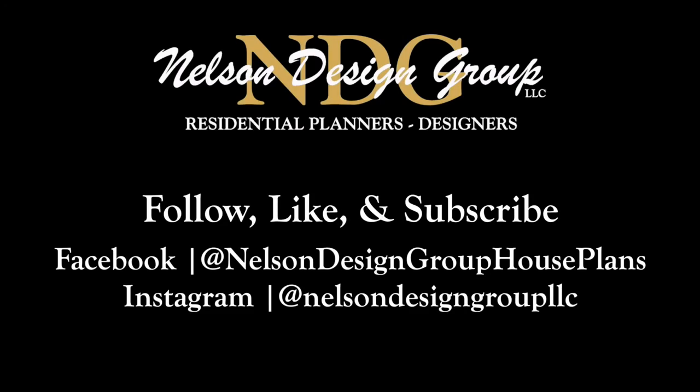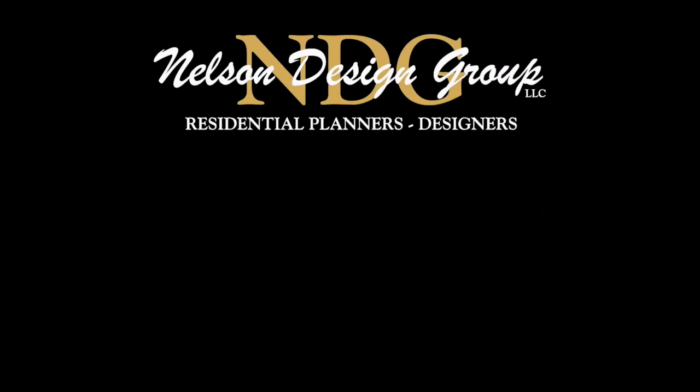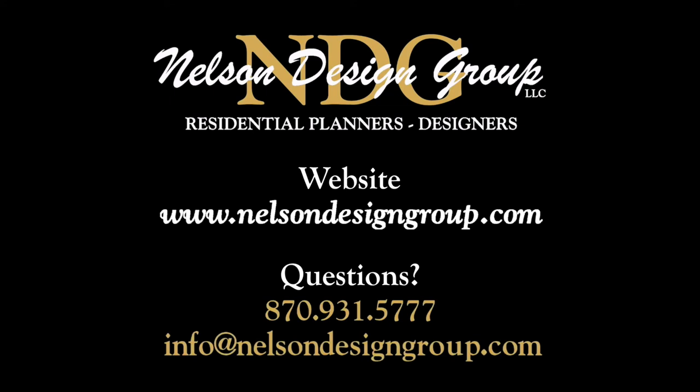For more information on this house plan or another one of our designs, visit nelsondesigngroup.com. Thank you.